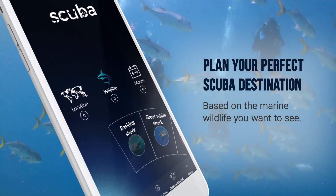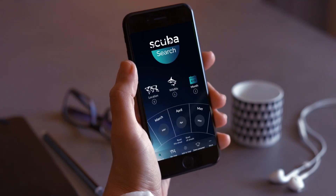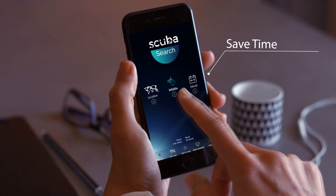Scuba Calendar plans your perfect scuba destination based on the marine wildlife you want to see. With just a few taps, you'll know exactly when and where to be for encountering certain animals.